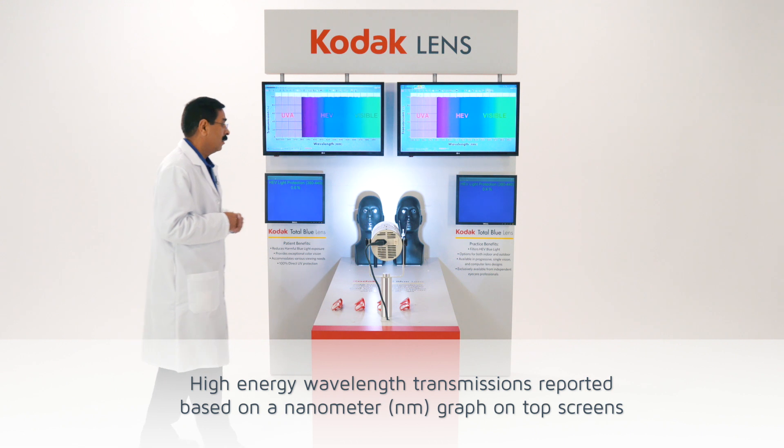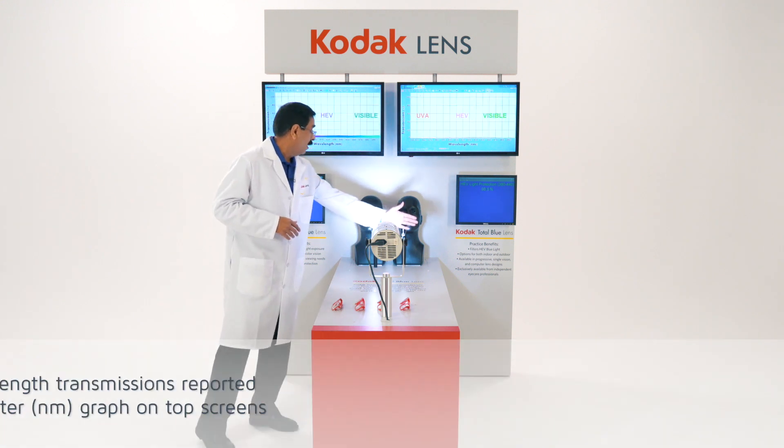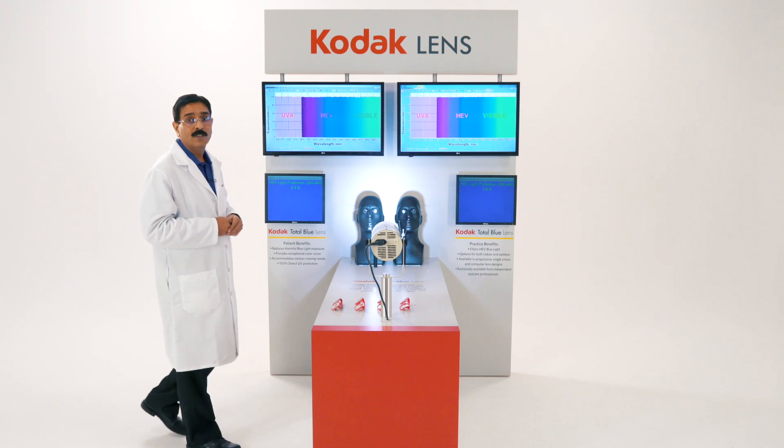If you block the light path going to the spectrophotometer, the data will change. As you can see on both screens, as I block the light, the spectral data has been modified.